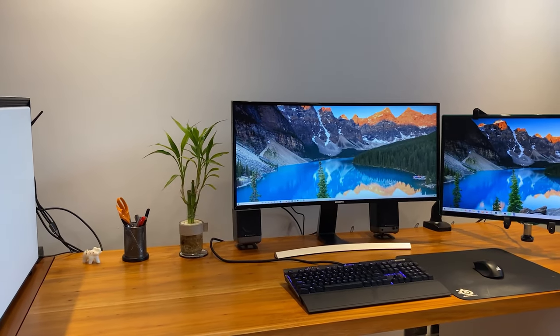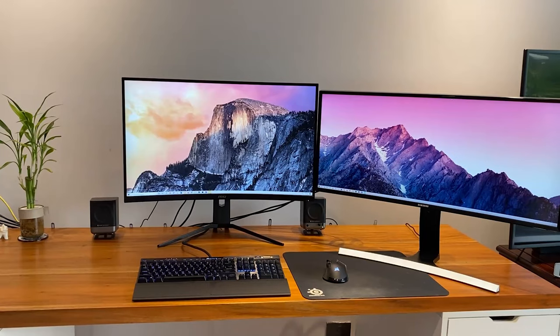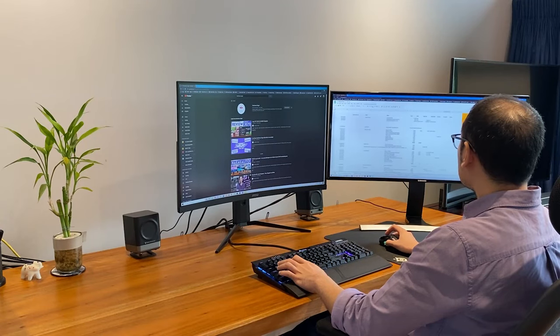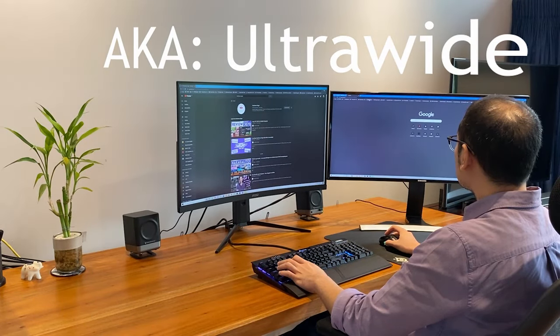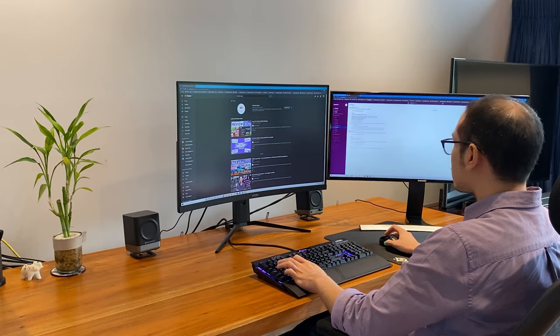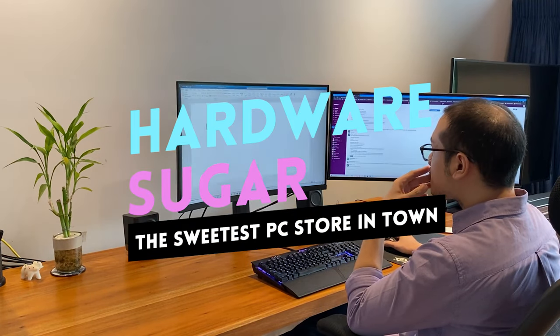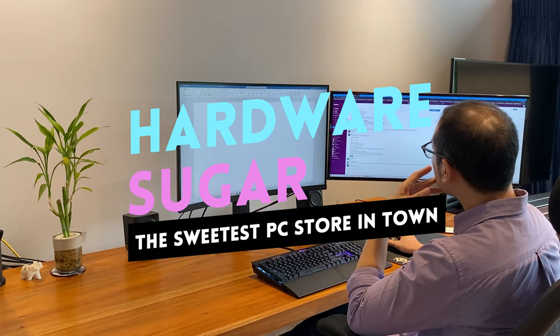How did I move from this to this? Why did I downgrade from an ultra WQHD? And am I happy with the downgrade? The answer is mixed. I'm Rafael from Hardware Sugar, and I'm going to nerd out on my 9-year obsession.